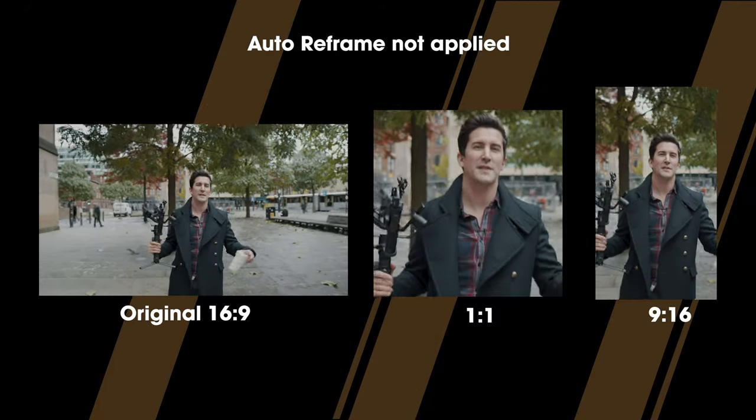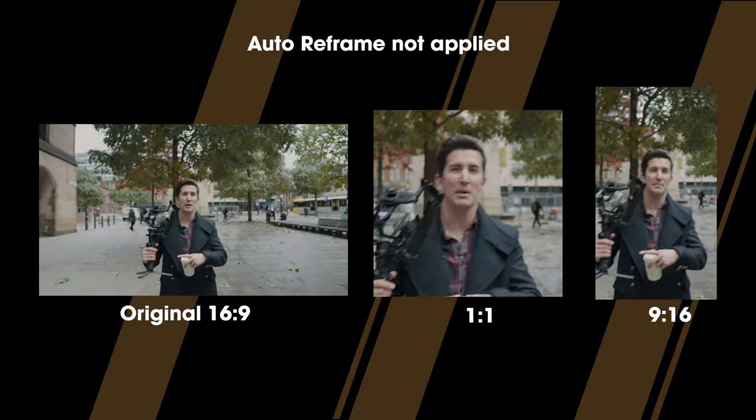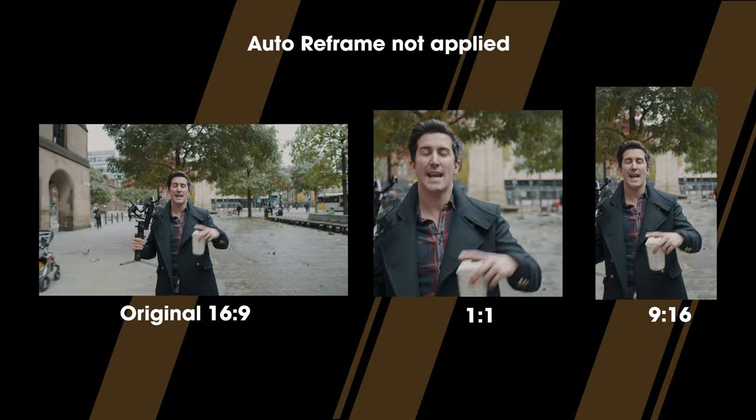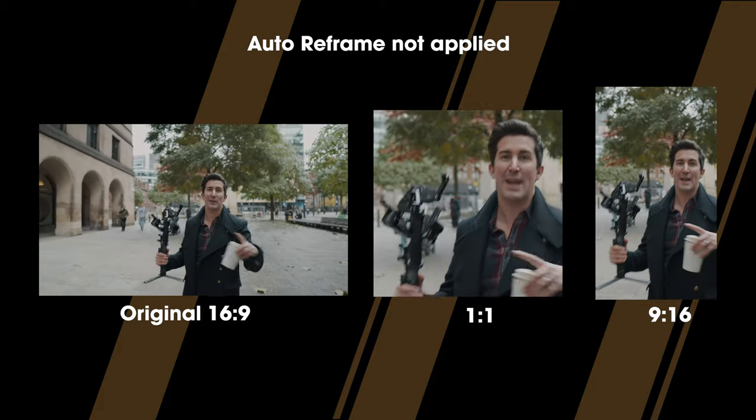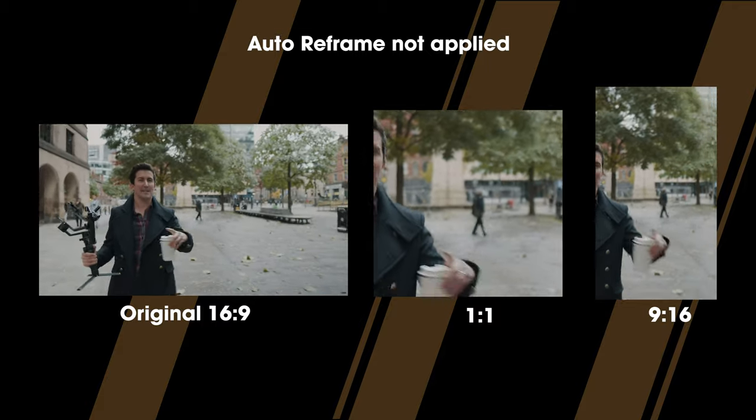Almost all the shots you've seen so far have been with this gimbal. Since our Sony a6400 doesn't have in-body stabilization, we're going to test it out now without the gimbal to see if it affects stabilization too.